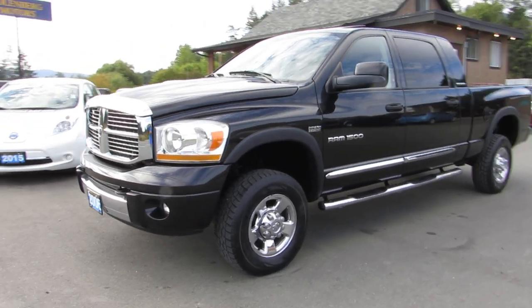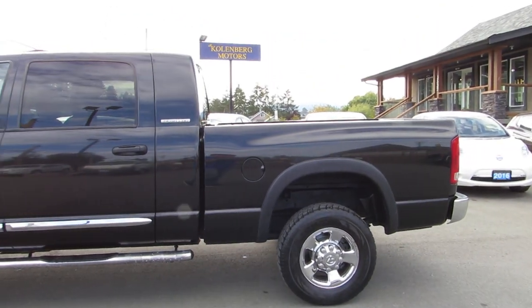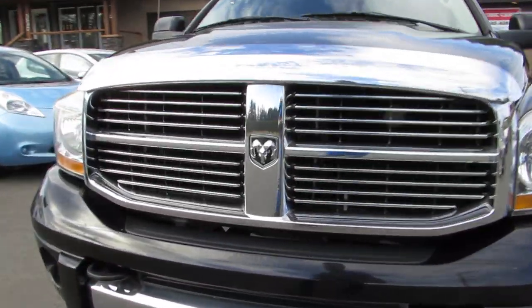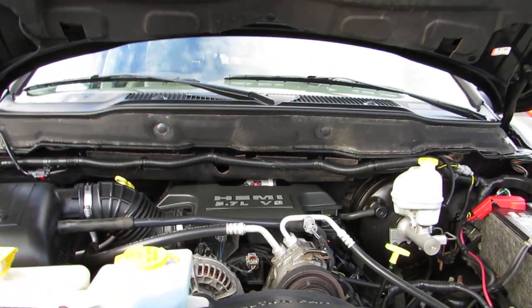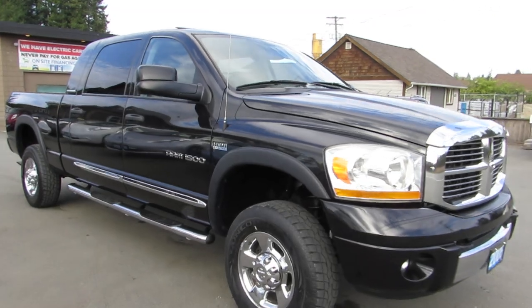This is a 2006 Dodge Ram 1500 half-ton in the Mega Cab, four-wheel drive with a short box. It has a 5.7-liter Hemi V8 engine, and this truck is the fully loaded Laramie with every option.